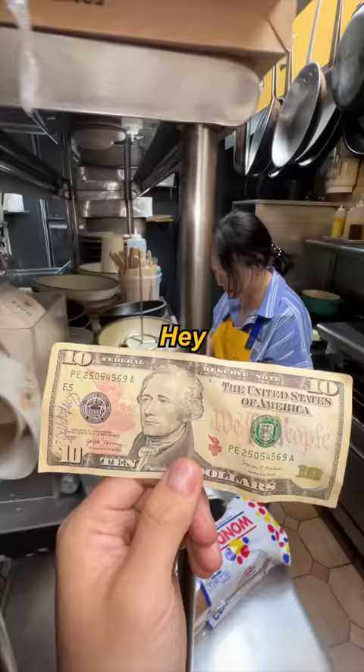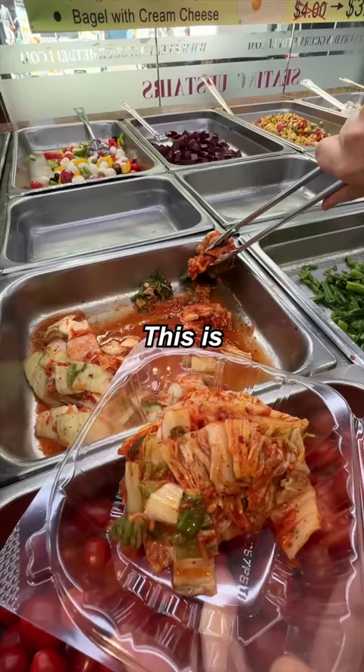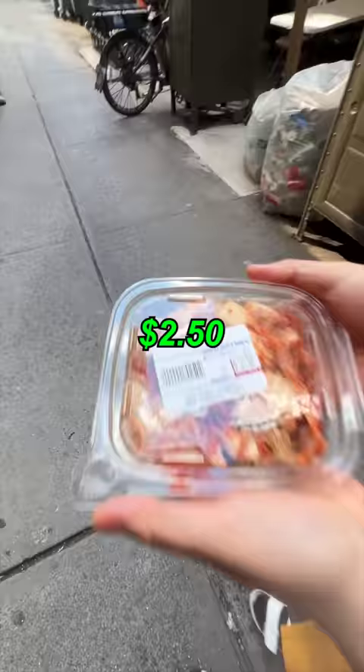Hey chef, can you make me something with 10 bucks? Danny, ten dollar gourmet in New York City? That's impossible. This is a Korean deli. Let's see if they have kimchi. Yeah, that one is kimchi. Get all the juices out. This is all the weight and money, right? Two dollars fifty cents for our kimchi.